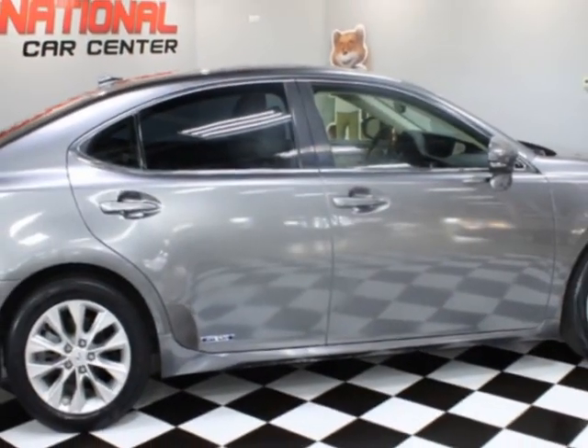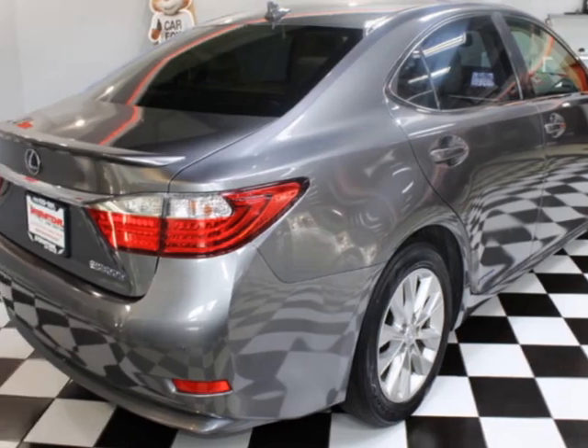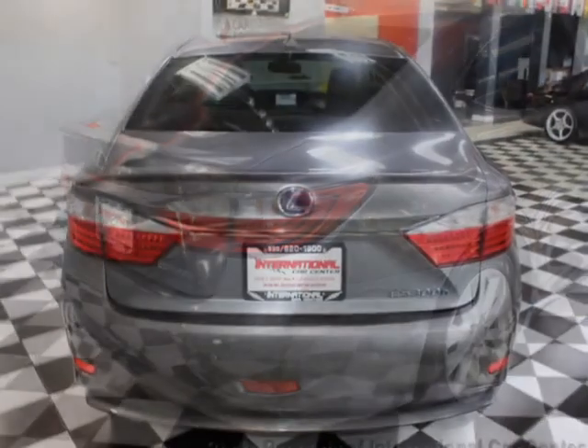For your protection, a warranty is available for this vehicle. This vehicle gets an estimated 40 miles per gallon in the city and an estimated 39 on the highway.